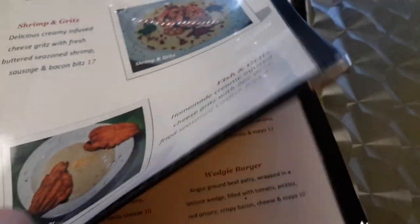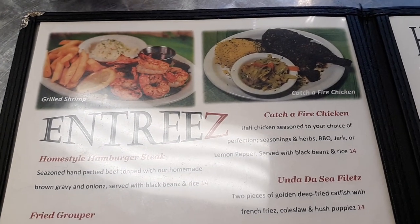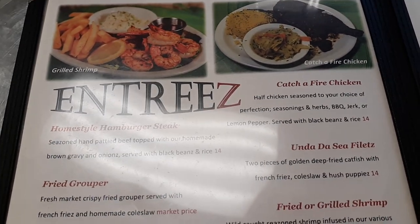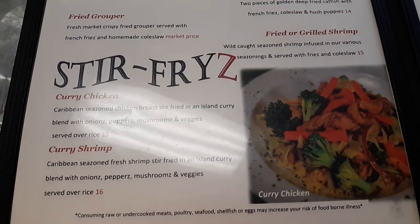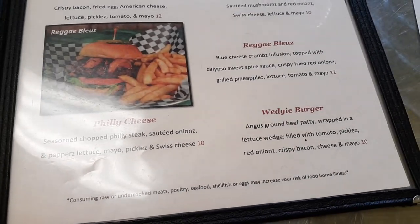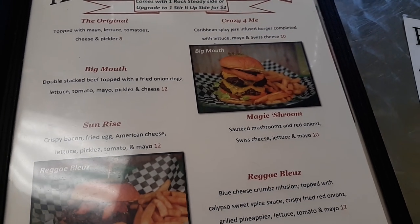Entrees: I got the grilled shrimp, we're going to try that in just a second. Catch-a-fire chicken — that's barbecue chicken with jerk sauce, that's really good. Fried grouper, curry chicken, fried or grilled shrimp, curry shrimp. And over here they have hamburgers, a good selection of hamburgers. They have Philly cheese, which is really good too, and these are all made by hand.